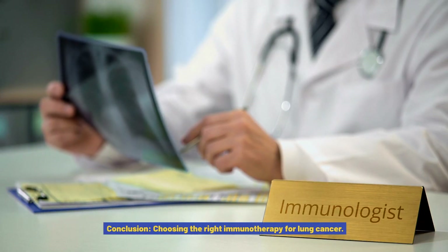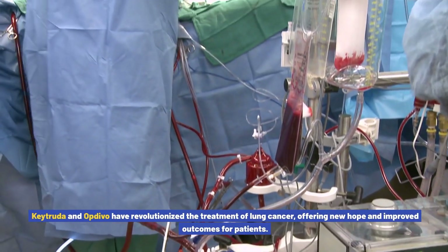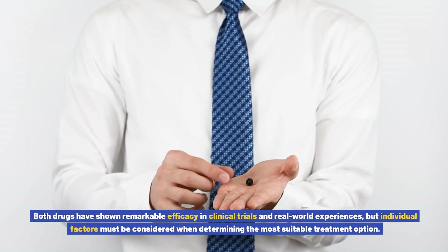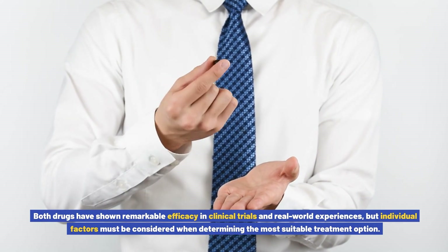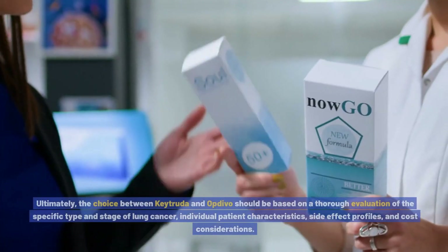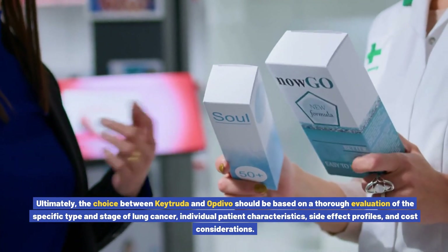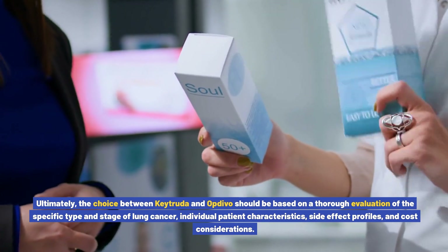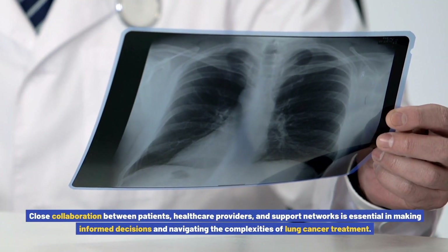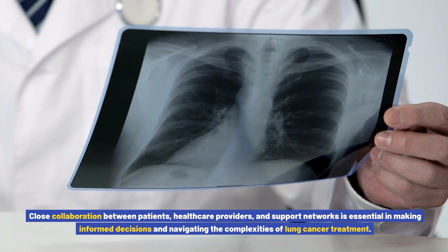Conclusion: choosing the right immunotherapy for lung cancer. Keytruda and Opdivo have revolutionized the treatment of lung cancer, offering new hope and improved outcomes for patients. Both drugs have shown remarkable efficacy in clinical trials and real-world experiences, but individual factors must be considered when determining the most suitable treatment option. The choice between Keytruda and Opdivo should be based on a thorough evaluation of the specific type and stage of lung cancer, individual patient characteristics, side effect profiles, and cost considerations. Close collaboration between patients, healthcare providers, and support networks is essential in making informed decisions.